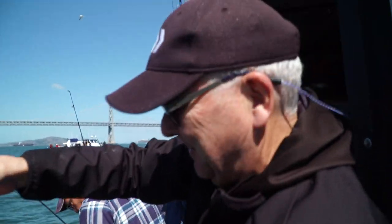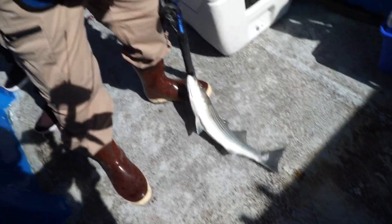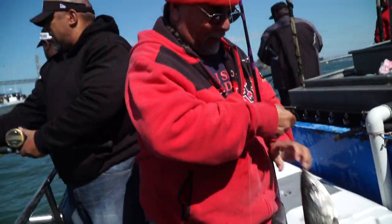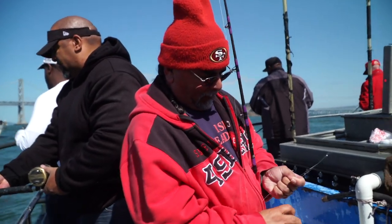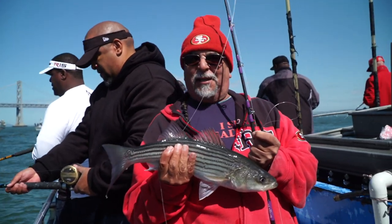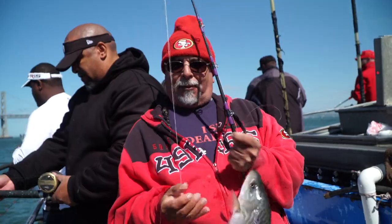Bounced it. Make sure you keep a good bait on — the fish are still stacked under the boat right at the bottom, just off the bottom. There's a nice one right there. Fishing with Danny in San Francisco — you guys have got to come on down, it's a great trip.